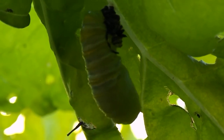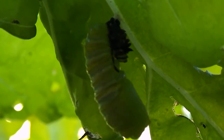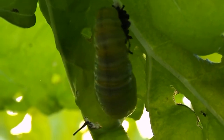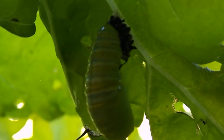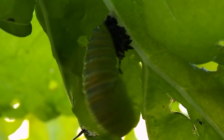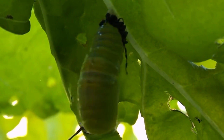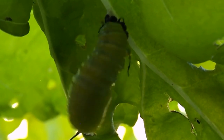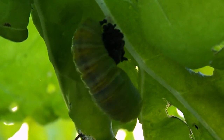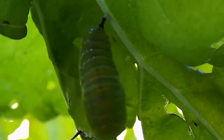And then what will happen inside that little green thing is going to be a beautiful monarch butterfly. It's about to start swinging to get rid of the last of the skin — the molt.